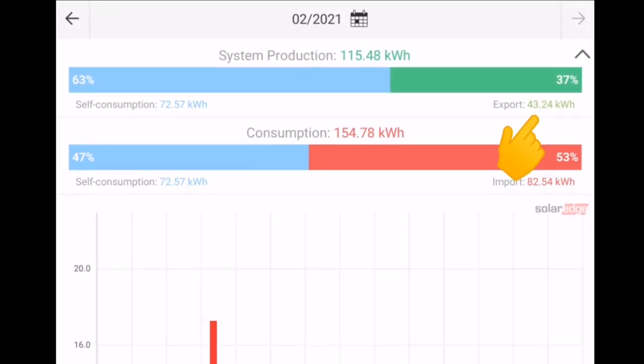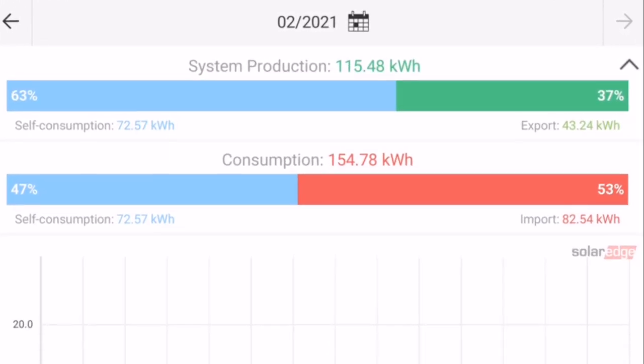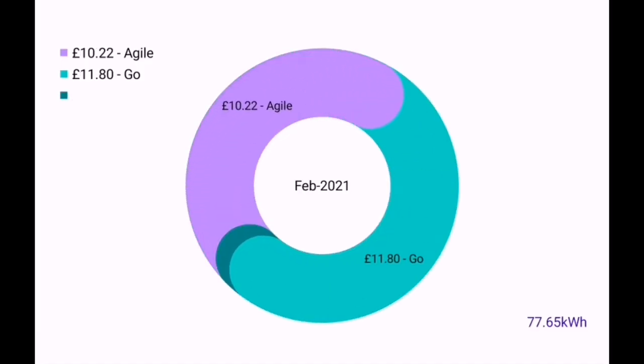Because we're short of energy for the month, we imported 82.5 kilowatt hours from the grid. And sadly, despite being short of energy, we still exported 43 kilowatt hours to the grid. Adding those numbers into my overall chart, we can see solar generation is increasing during the year and grid import is reducing, just as we'd expect. The Go Agile app says we only used 77.65 kilowatt hours — a little bit lower because the smart meter hasn't sent all the data over to Octopus Energy yet.